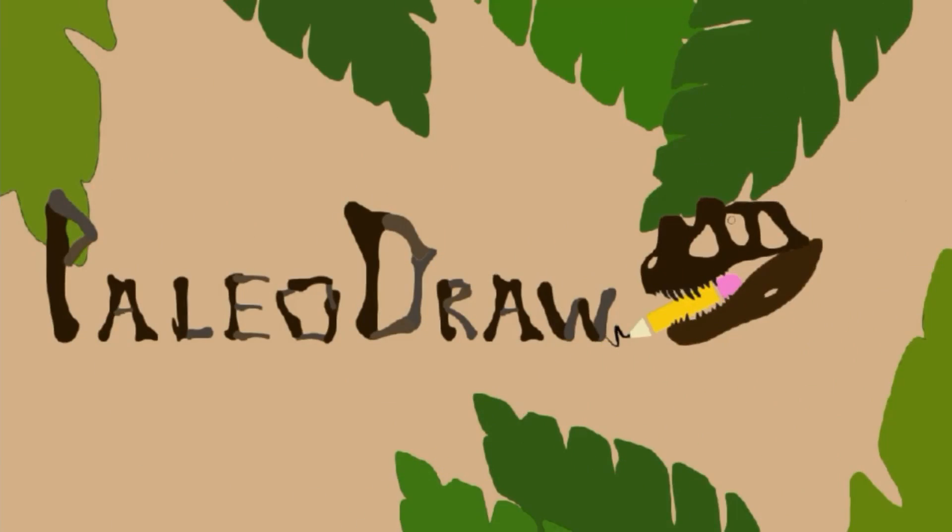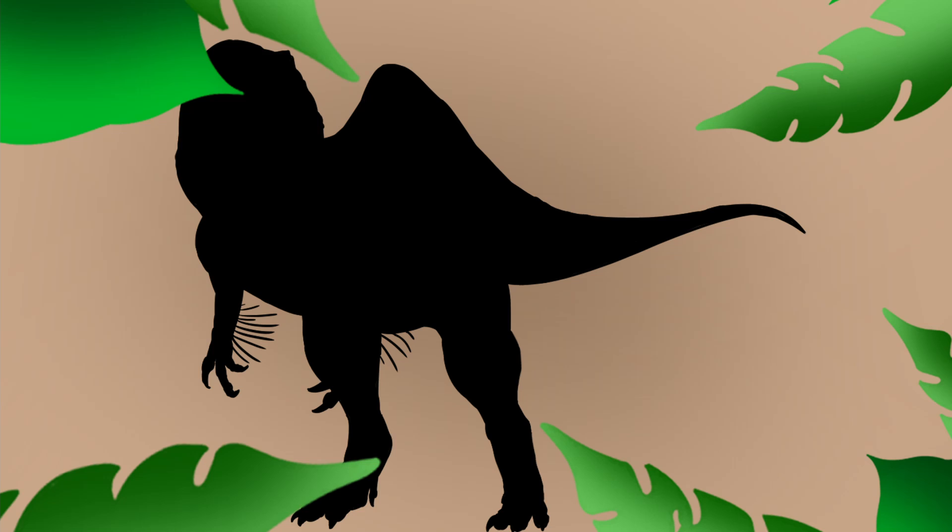Hey guys, it's Payday Draw here and it's time for a prehistoric animal of the month. This is going to be a mix between September and October because I forgot to do September — for reasons you'll soon find out in my next video.